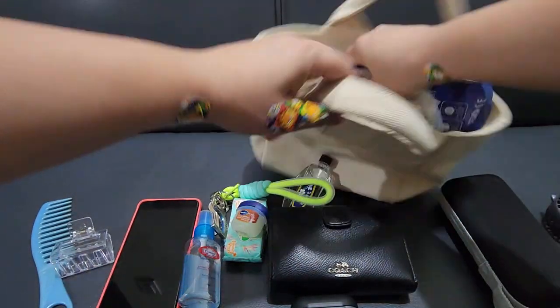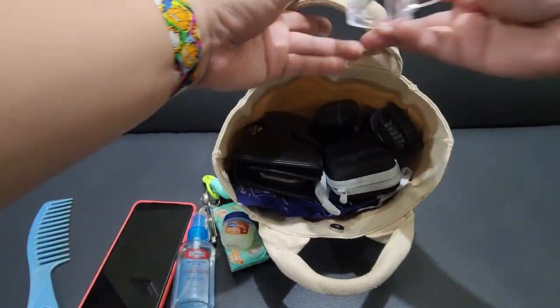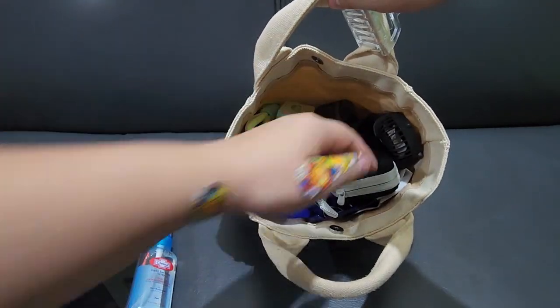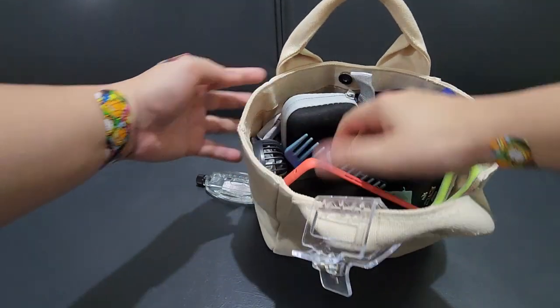I hope you liked it and found something that would be of use to you. Let me know in the comments below what you think about the contents of my bag. Thanks for watching, bye!